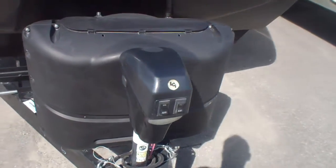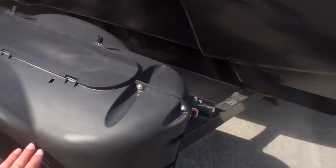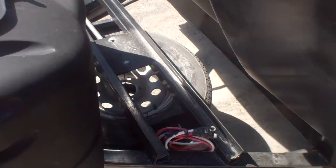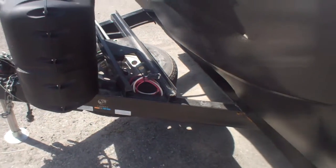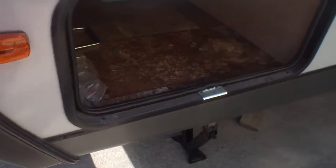Up front we've got a power jack, two 20-pound tanks under an easy access cover, and lots of room for multiple batteries. We do always provide a battery here at Primo Trail Sales so you're ready to camp. Up front there's tons of storage.